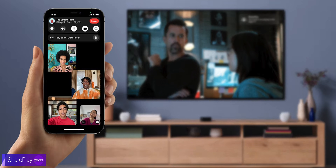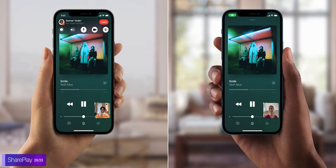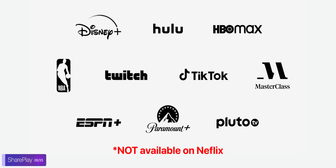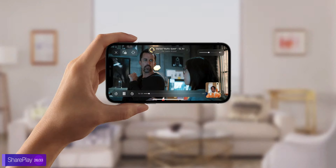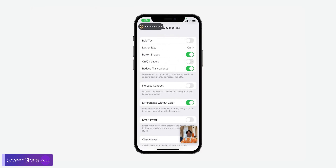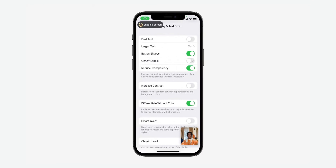One of the biggest changes in iOS 15 is called SharePlay. You can now watch a movie or listen to music together with someone else on FaceTime, and everything will be in real-time sync. It will also work on some other apps like Netflix, Disney+, and more. The downside is that you both need to have an iOS device for this to work, plus an Apple TV if you want to watch it on the big screen. You can also now share your screen in FaceTime, which is perfect for helping your grandparents with their tech problems.